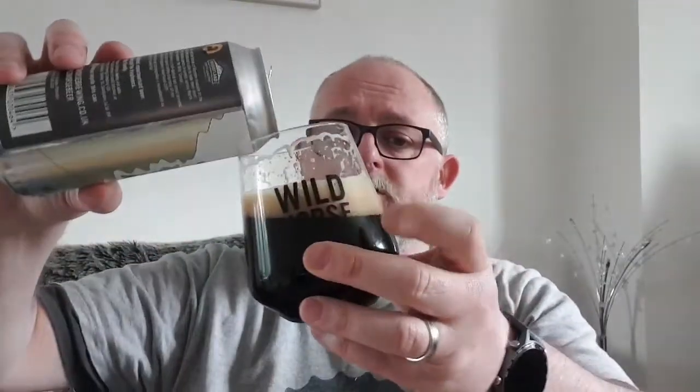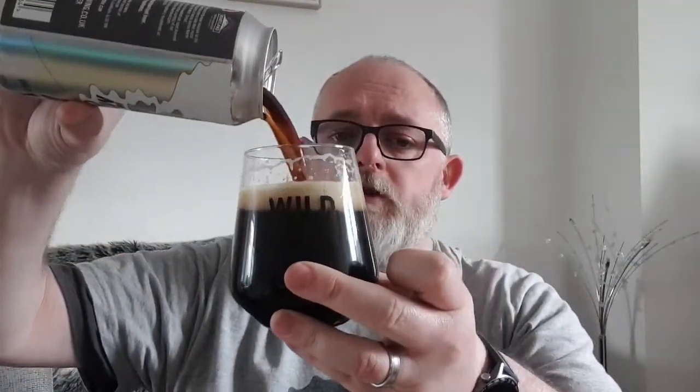Light-bodied, light to medium carbonation. That's not bad at all. Let's top it up and go for the big old taste.